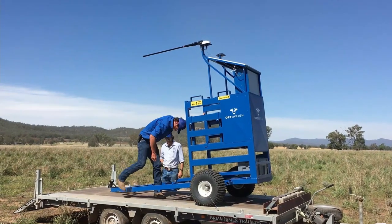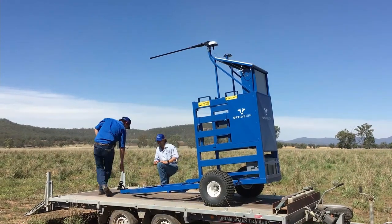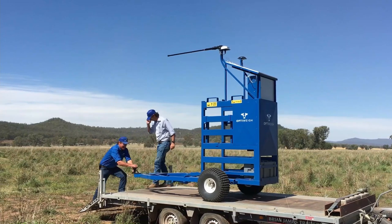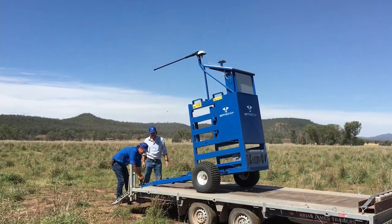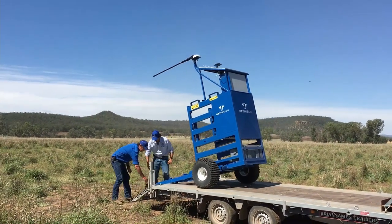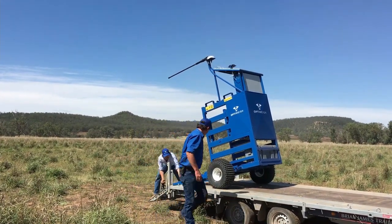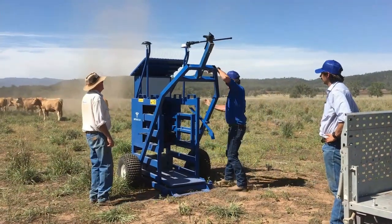Optiway systems are a system for weighing cattle in the paddock that doesn't require trapping them or forcing them to walk over something. It's portable and can be moved from mob to mob very easily and quickly.